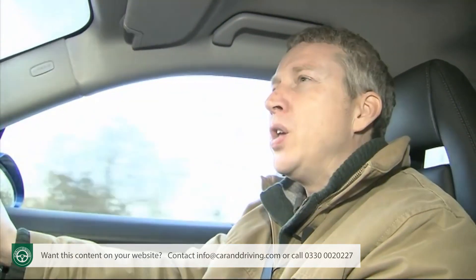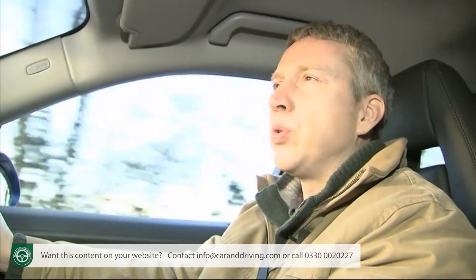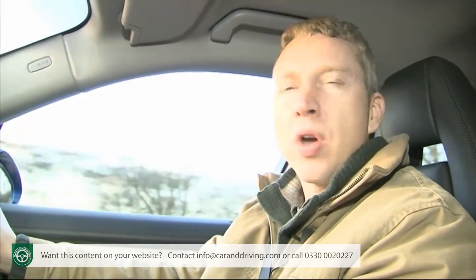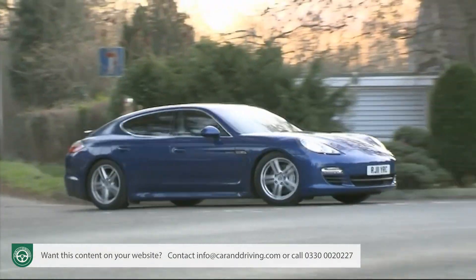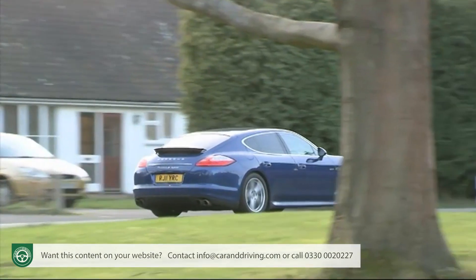You can judge just how eco-friendly you're being via this central display, which shows exactly what's being driven by what and how far you're going on electric power. There's even a separate hybrid zero-emissions graphical display that shows exactly how far you've gone in zero-emissions electric mode since you started off.